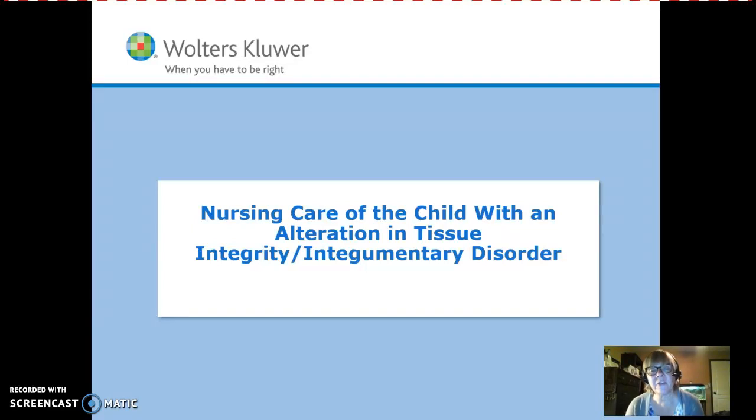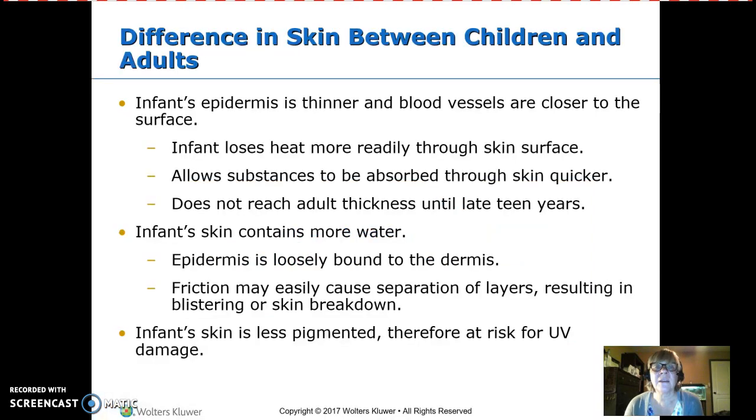This is nursing care of the child with an alteration in skin integrity or an integumentary disorder. So what's different between children and adults?